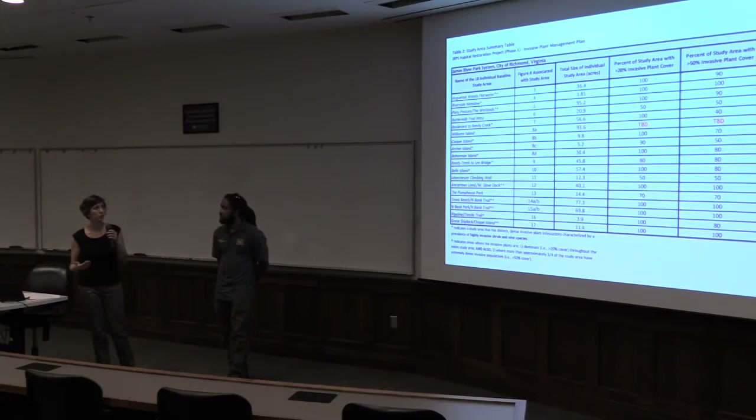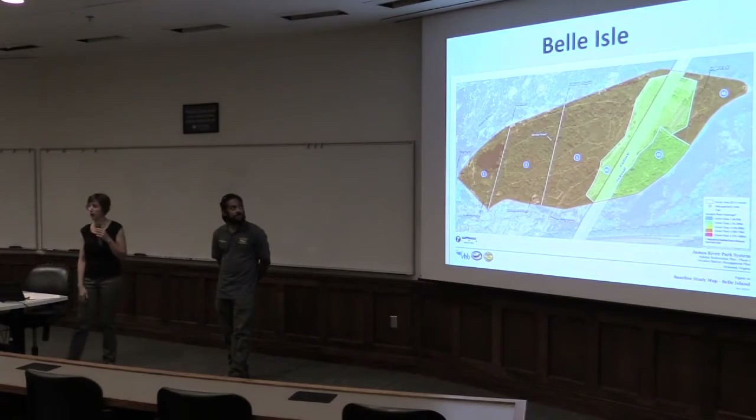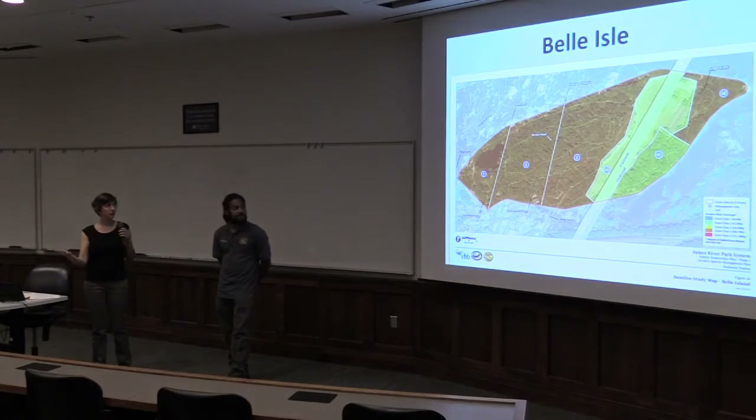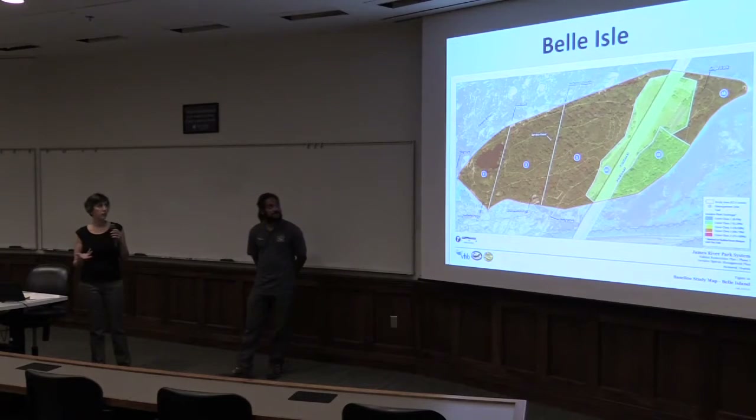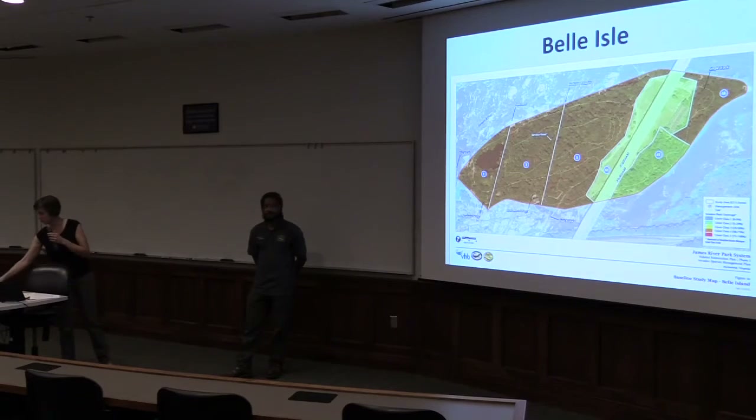It confirmed what we knew — things are really bad. This is then color-coded into maps for every single one of those units. This is Belle Isle. That red range is 75% to 100% cover, and there's yellow that's not quite so bad. It's divided up into these management units.